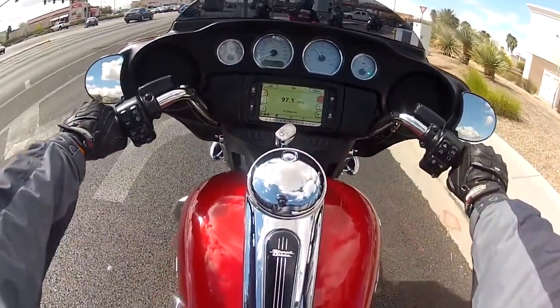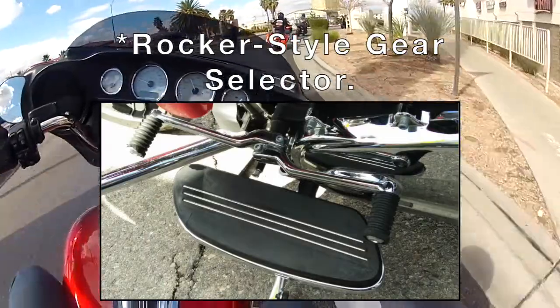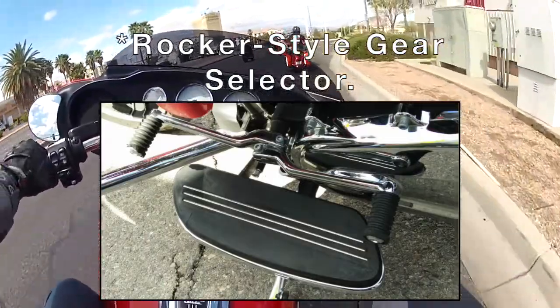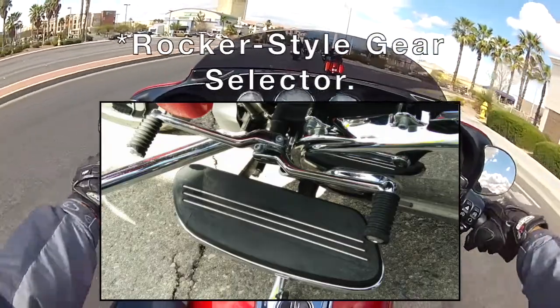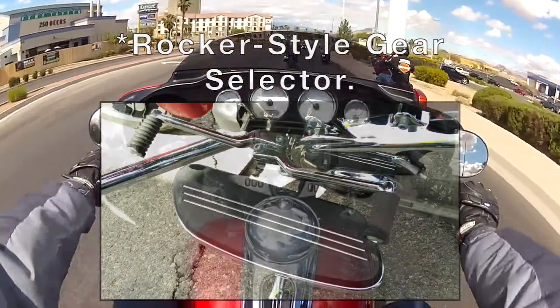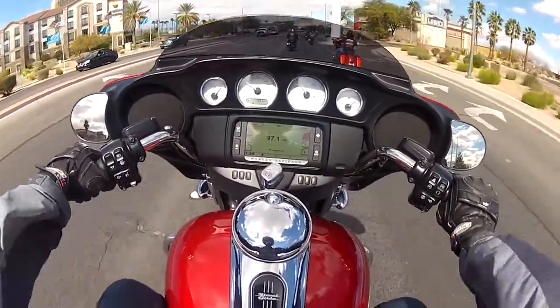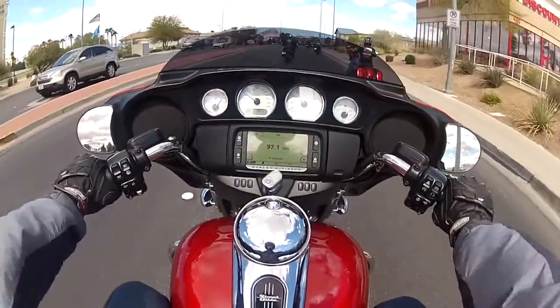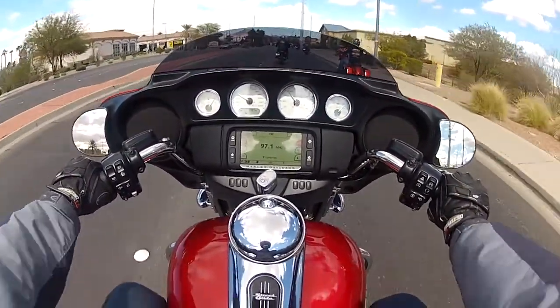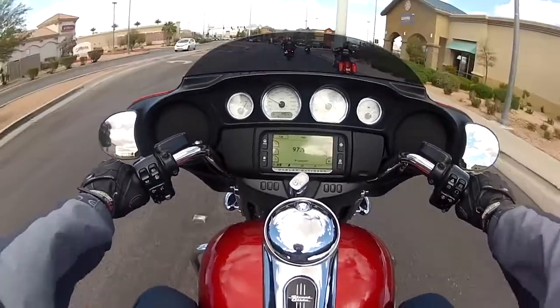This one has a unique gear selector — you can kick down. Also, the turn signals are self-canceling. Wow, this bike is beefy. In fact, I think this bike is even beefier than the Fat Boy that I rode back in Arizona a few months ago.